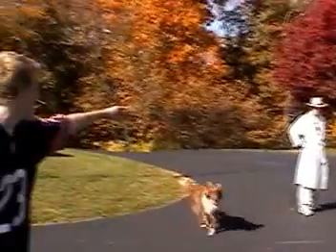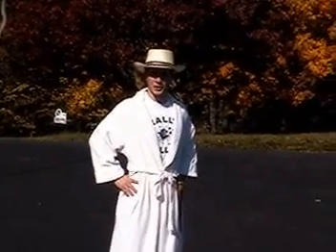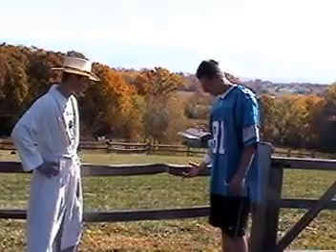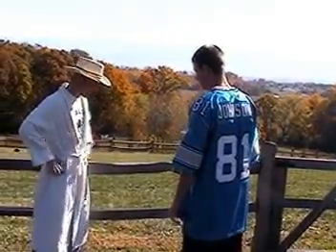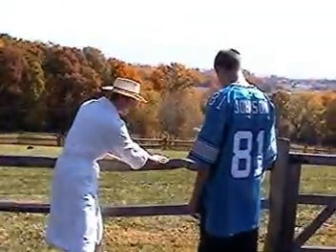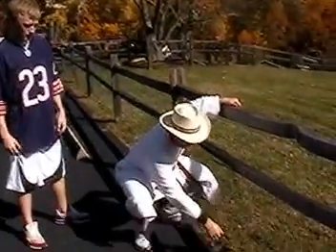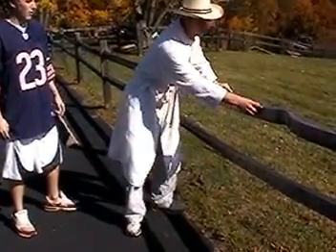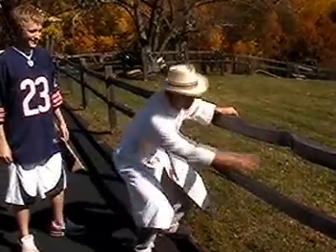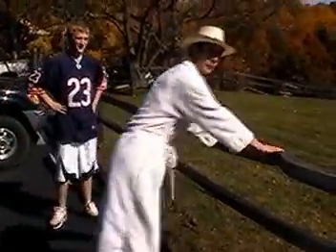Who the heck is that? I'm your friend Pythagoras. I heard you don't know how far you have to jump over the fence. I can help. I know this fence is four feet tall and now I'm standing three feet from it. A squared plus B squared equals C squared. Three squared equals nine, plus four squared is sixteen, so the square root of twenty-five equals C. So you must jump five feet over the fence.